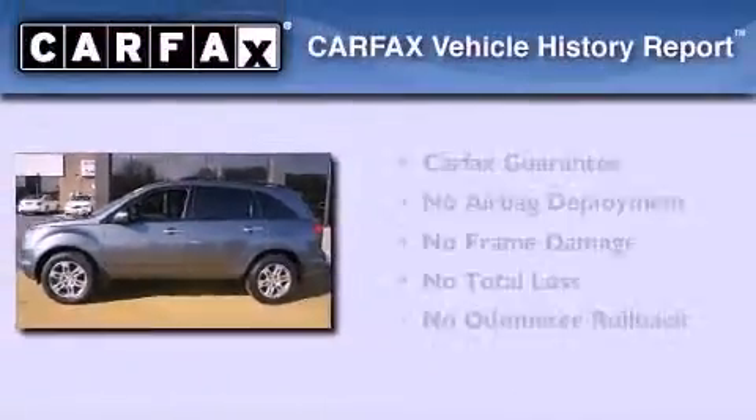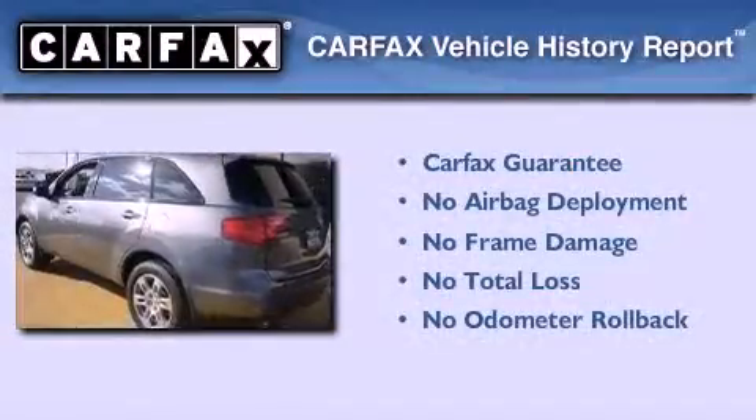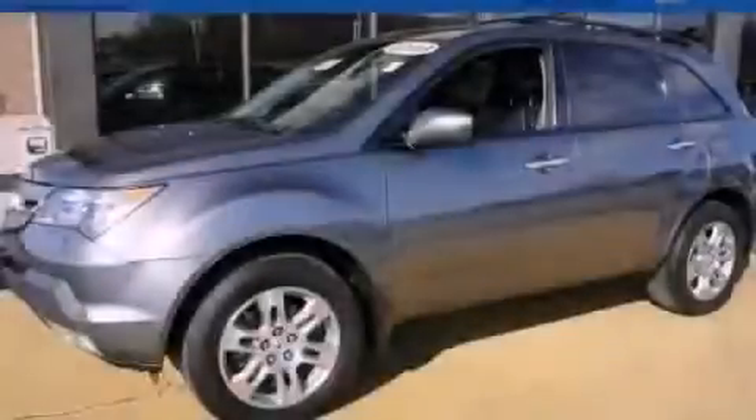Not to mention that this Acura qualifies for the Carfax buy-back guarantee. This vehicle won't last long at this price. Call and arrange a test drive now.